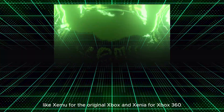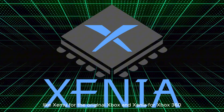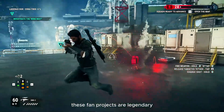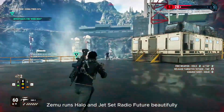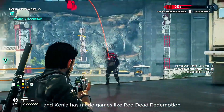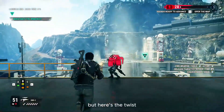Right now, we rely on community emulators like Zemu for the original Xbox and Xenia for Xbox 360. These fan projects are legendary — Zemu runs Halo and Jet Set Radio Future beautifully, and Xenia has made games like Red Dead Redemption and GTA 4 playable on PC.